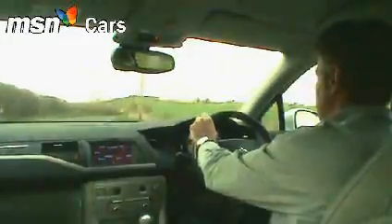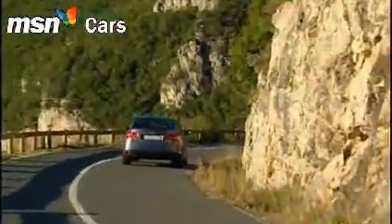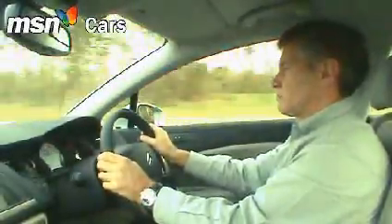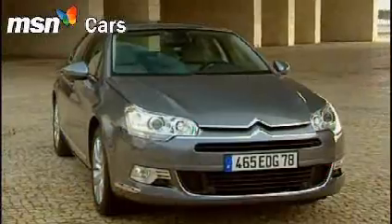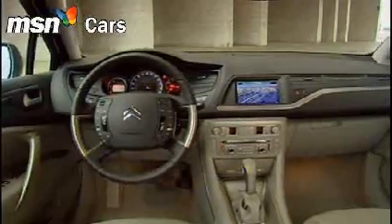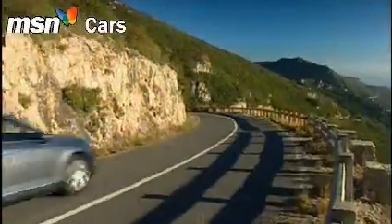Even surprisingly with this small diesel, which offers the added benefits of a sub-150g CO2 figure and the promise of 50mpg. Cheap to run then? Not if this C5 plummets in value like the old one. The pundits are saying it won't, but we'd rather hedge our bets a while longer just to be sure.